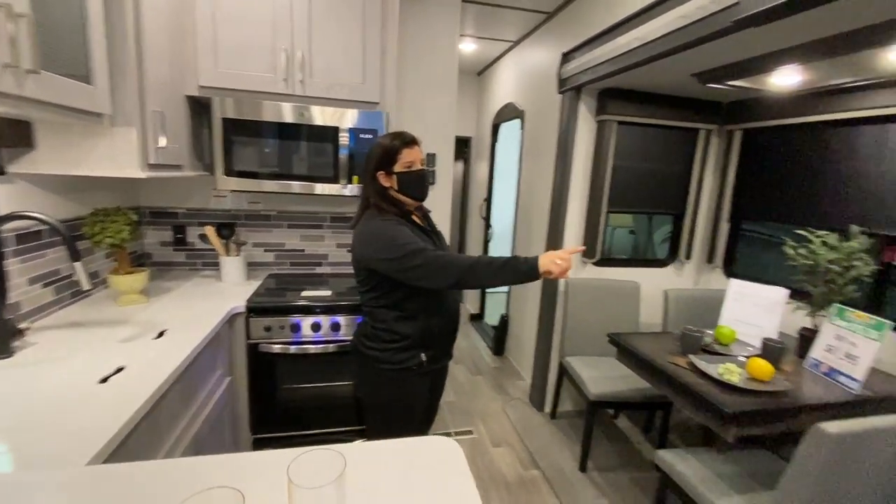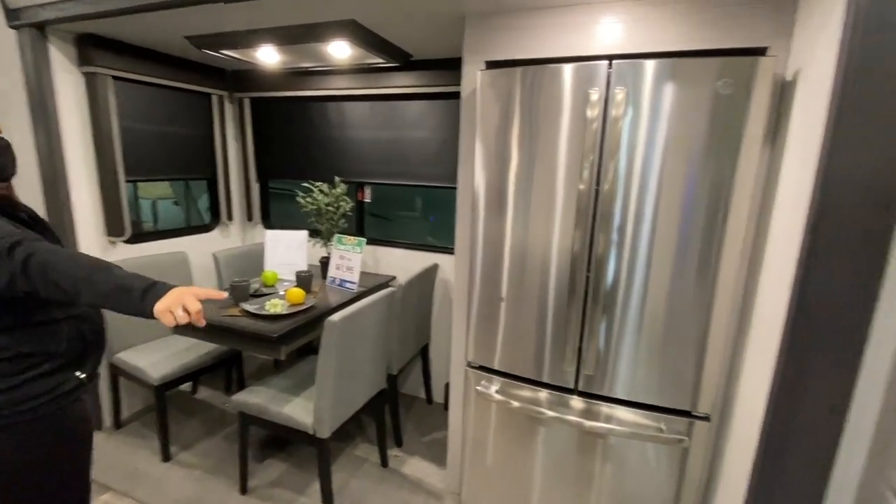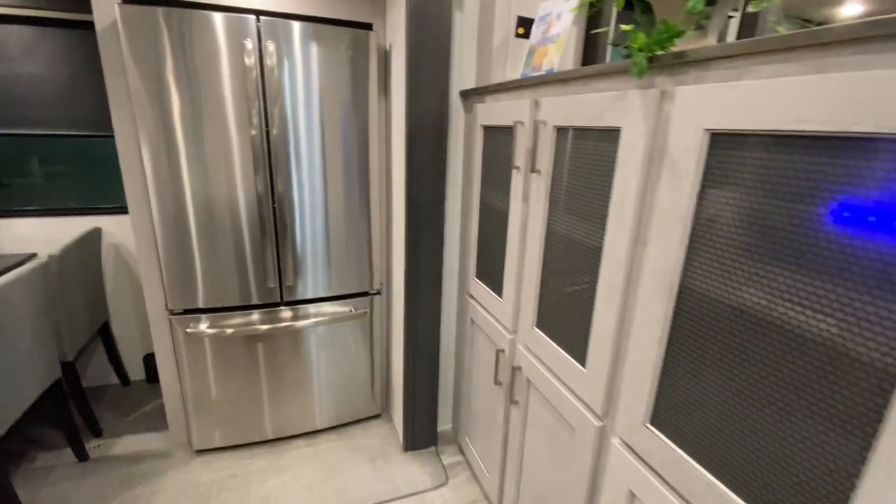You've also got your big residential refrigerator, so you can take all the food with you. And then you've got some more cabinetry by the refrigerator.